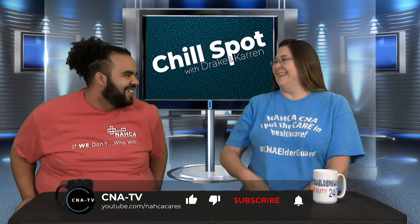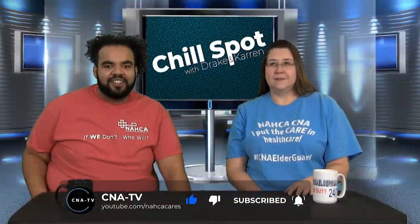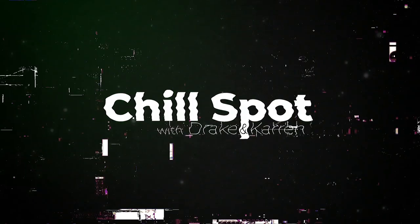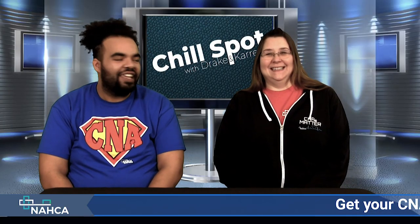I'm Corinne. I'm Thomas. Good morning and welcome to the Chill Spot. My name is Drake and this is Corinne. Good morning.